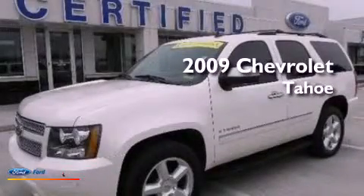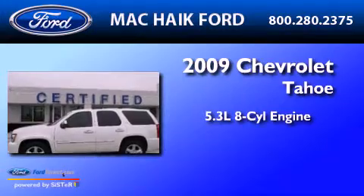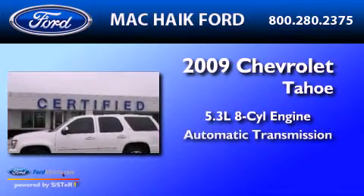This is a 2009 Chevrolet Tahoe. It has a 5.3 liter 8-cylinder engine and an automatic transmission.